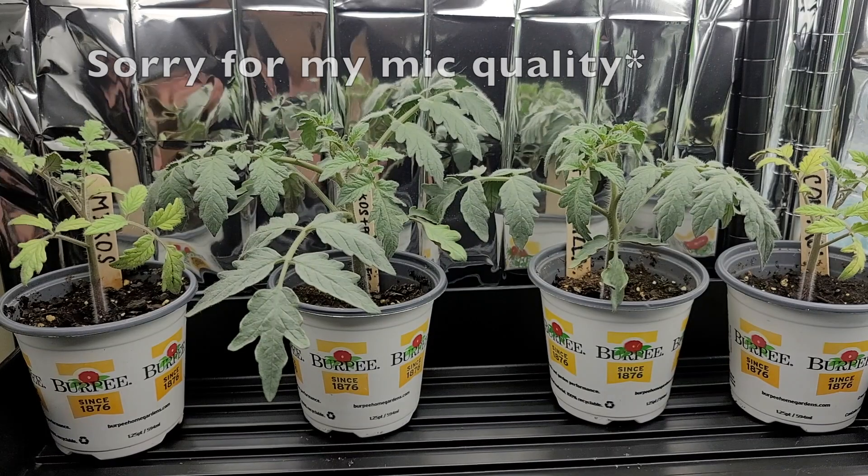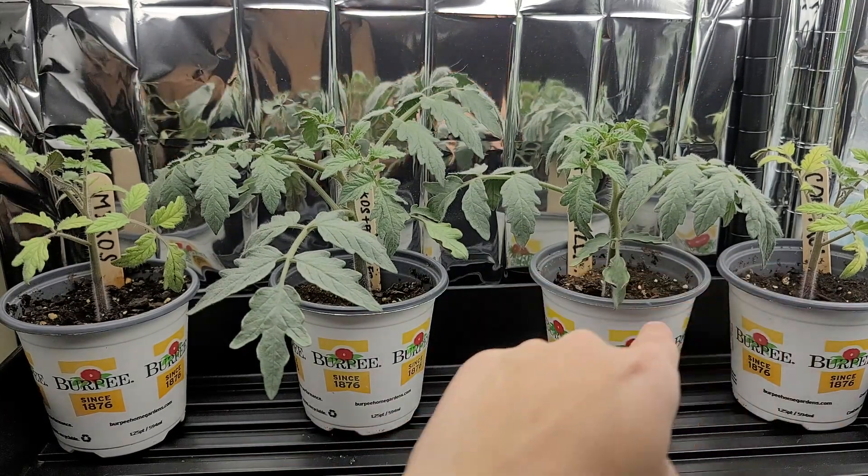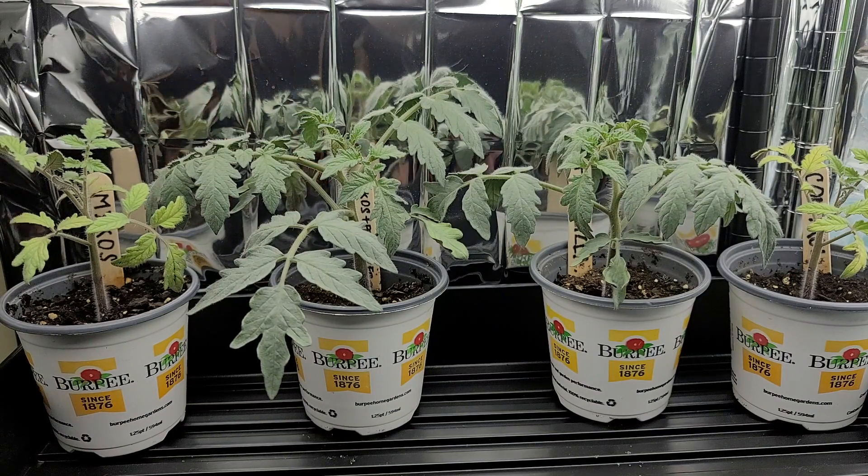So let's go look at the plants — the part you've all been waiting for. I will be going up close and personal with each of these plants and then showing you the root balls at the end, so you can see for yourself the evidence I have gathered.